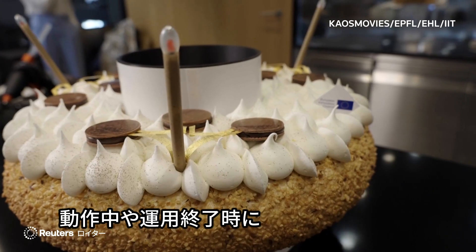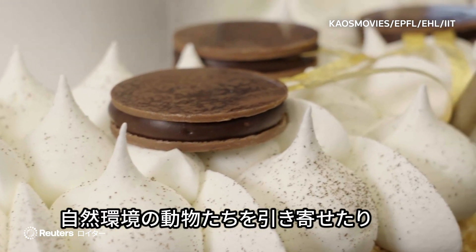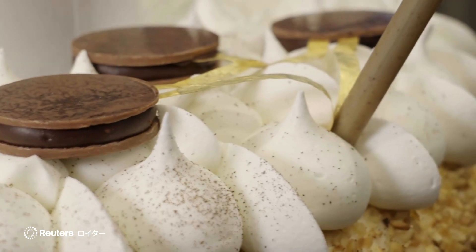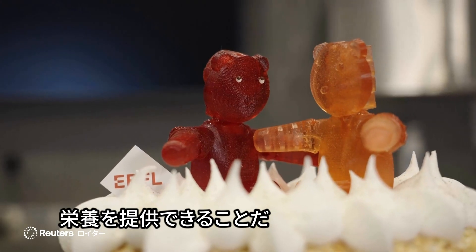The advantage of our edible robots for monitoring all this important information is that during their lifetime or at the end of their operation, they can also provide nutrition to the animals that exist in these natural environments and could be attracted by these mobile robots.